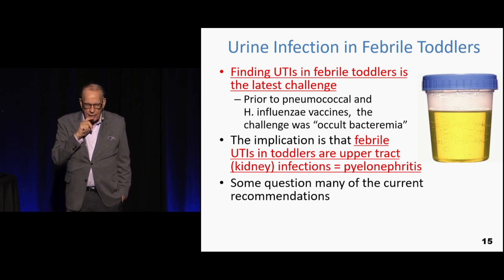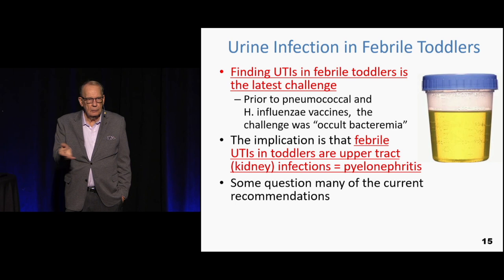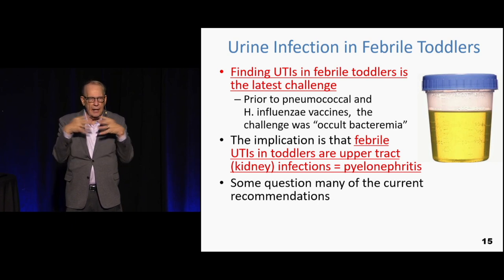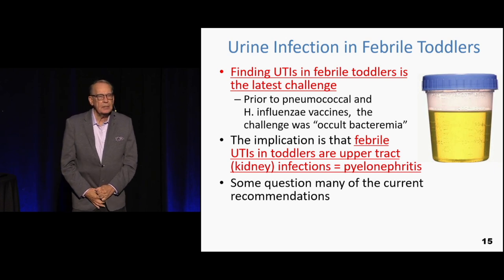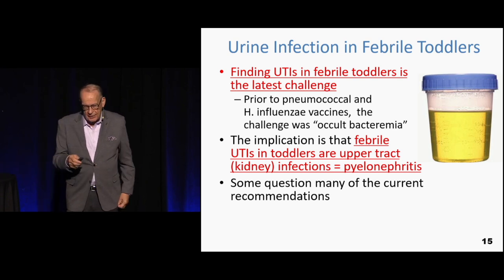When you think of UTI, you think of a bladder infection — but bladder infections don't cause fevers. The urine infection that causes a fever is pyelonephritis. The journals call it UTI, UTI, UTI — and by doing that it undervalues the significance. This is not just a UTI; this is pyelonephritis. Once you call it pyelo, you get a sense that this is actually pretty significant.